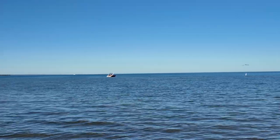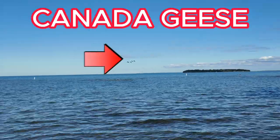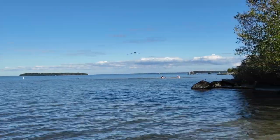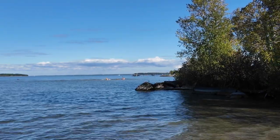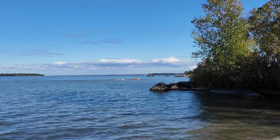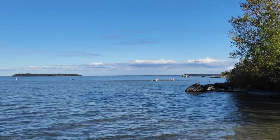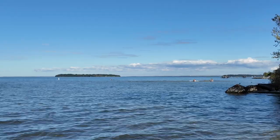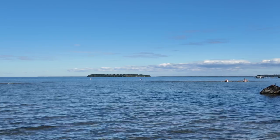We have some Canada geese coming in. See the Canada geese right there, guys.